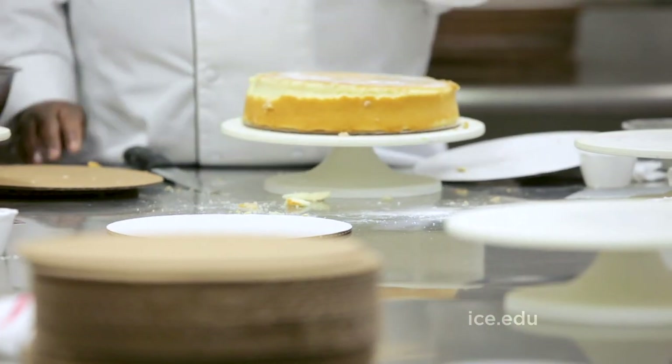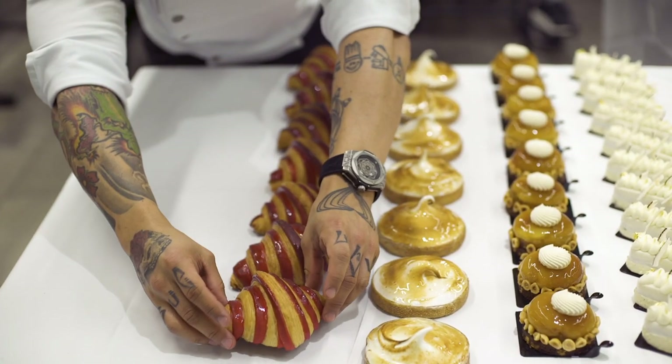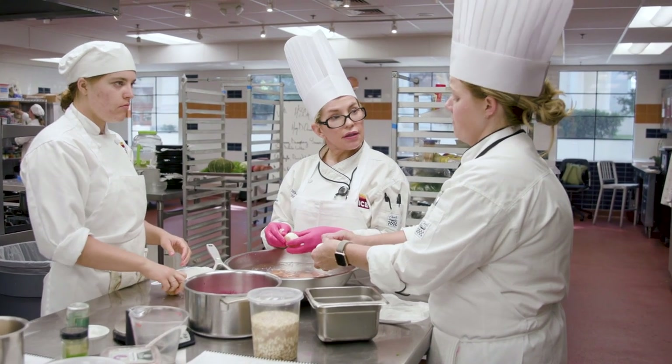The second half of the pastry and baking arts focuses on cake and chocolate work with less large-scale and more detail. At ICE, we teach our students how to make everything by hand first.